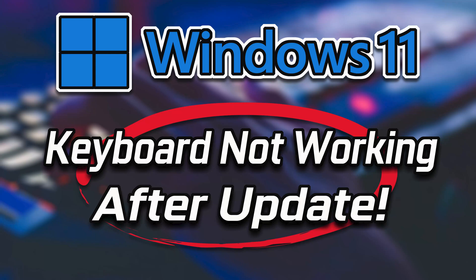If you update your Windows 11 PC and after you restart your keyboard is no longer working, this could be happening because Windows Update damaged your keyboard drivers. In this tutorial you will learn how to repair your keyboard drivers in a quick and easy way.